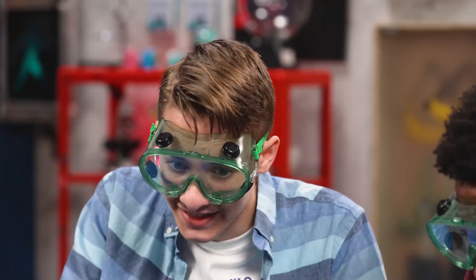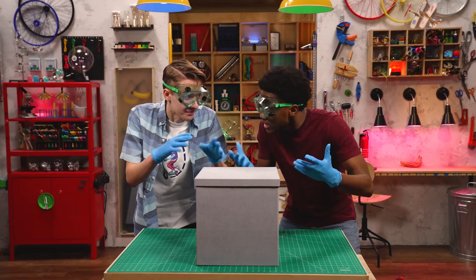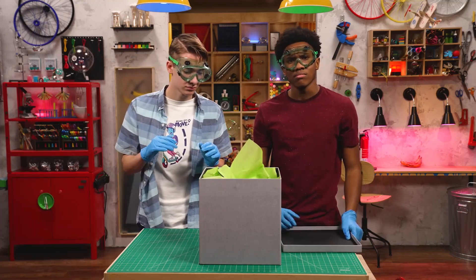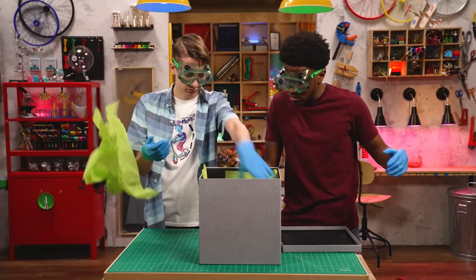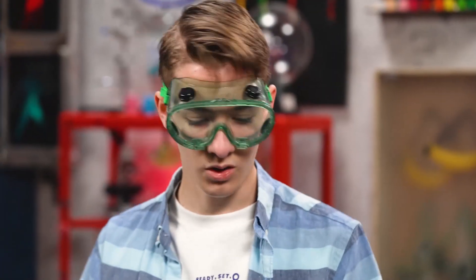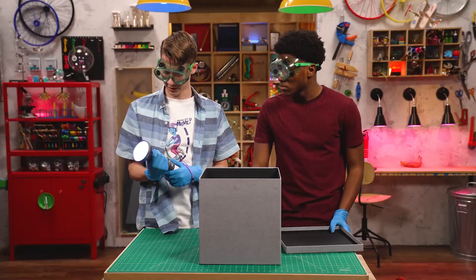On the count of 11. 1, 2, 3, 4, 5, 6, 7, 8, 9, 10. Zeke — 11. Nothing. Oh wait, there's a flashlight.